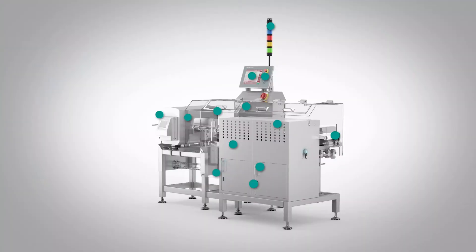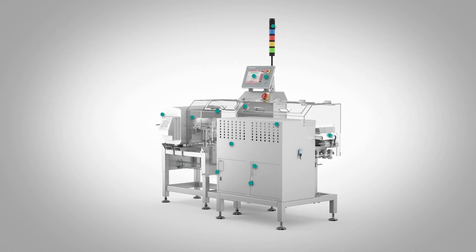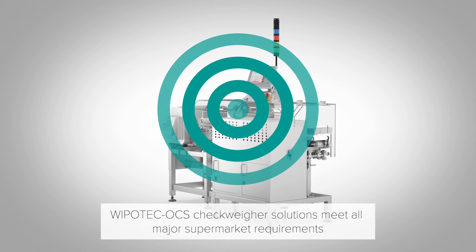You are also serving customers who have their own requirements to fulfill. Take for example the so-called supermarket specification. We have all the configurations, options, parts, and whatever you need to fulfill them in our portfolio — so nothing to be afraid of.